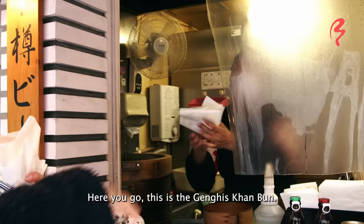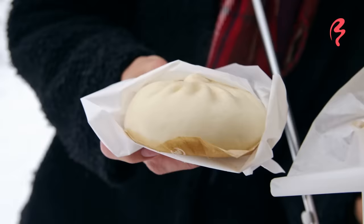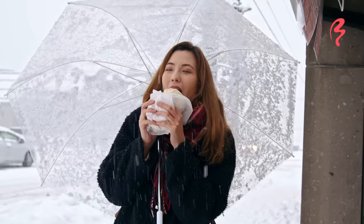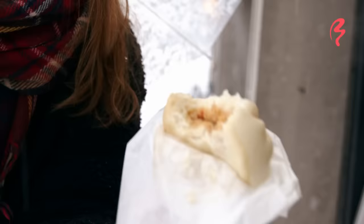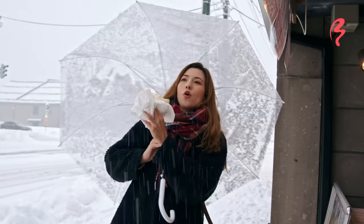I'm going to start with what I think is the crab bun. Oh my gosh, it's so good! Itadakimasu. That is completely filled with crab. There's little bits of veggies like carrots, and I believe bamboo shoots. You really get so much of a punch of flavor from the crab meat — there's clearly a whole lot of crab in there.